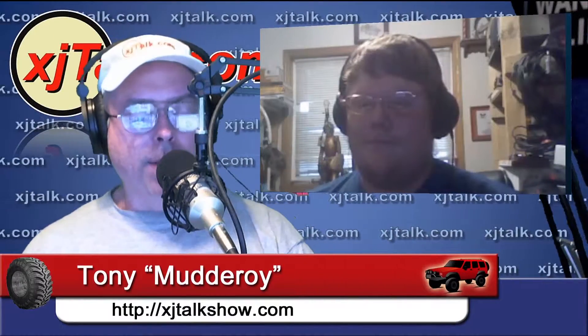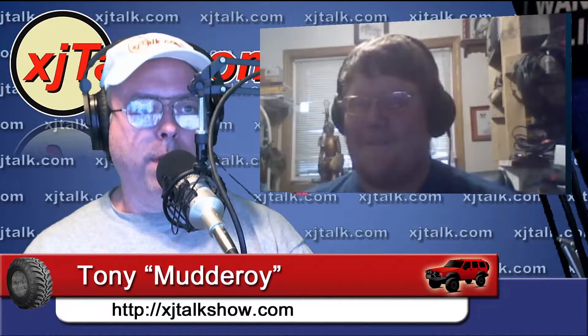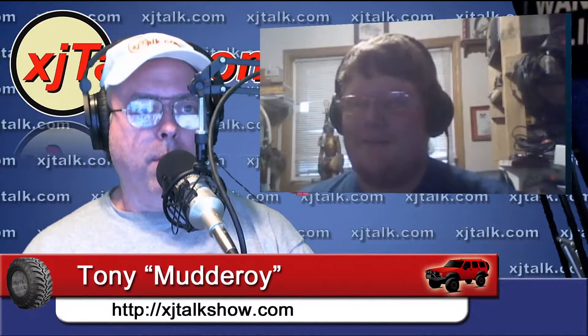Hey guys, we're here tonight with Antone. You know him as Super Croc on voicemails, and you may have even seen him in the chat room during the XJ Talk Show or Jeep Talk Show, depending on which show you'd like to call it.